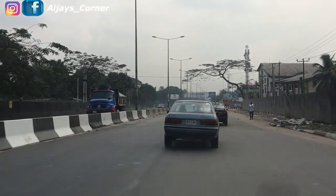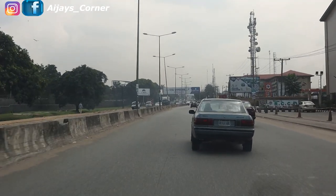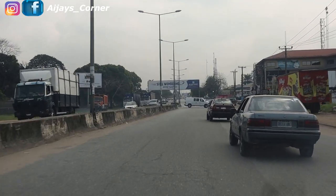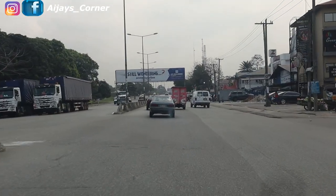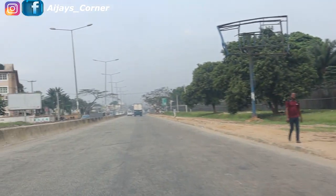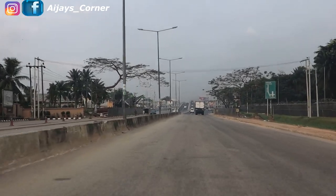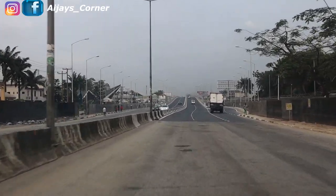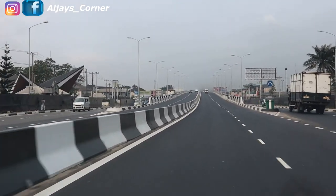I'm going to turn in front of Everyday Supermarket — if you know Everyday Supermarket — then I'll drive and show you what the new Artillery flyover is like. I haven't gone there yet; it was commissioned last week. You can see how excited I am, I'm really really excited! I've made a U-turn, so if you're coming from Aba, this is what you're going to see as you're approaching the new Artillery flyover. This is so, so beautiful!